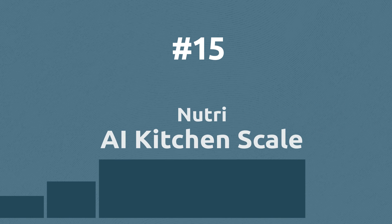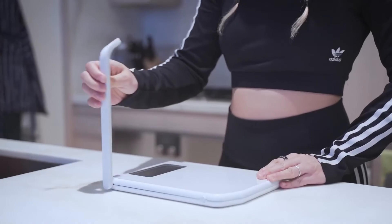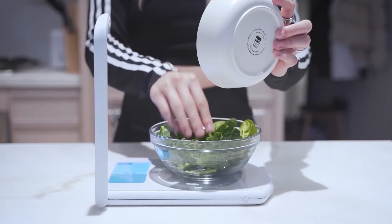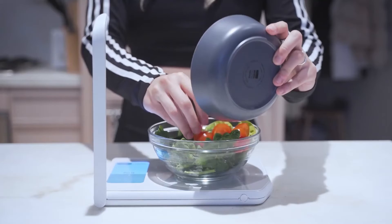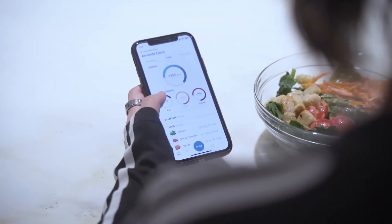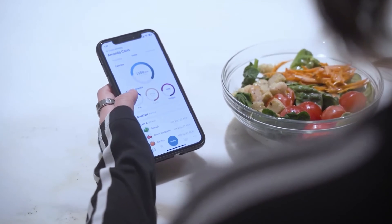This smart kitchen scale uses AI to understand and calculate nutrition, helping you track your diet. It uses AI to identify different ingredients and goods, then calculates the nutrition based on the quantity you added. Ultimately, it provides data on your meal's total fat, carbs, proteins, and micronutrients.